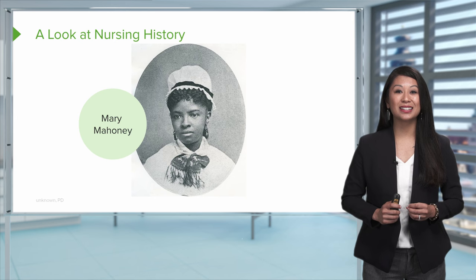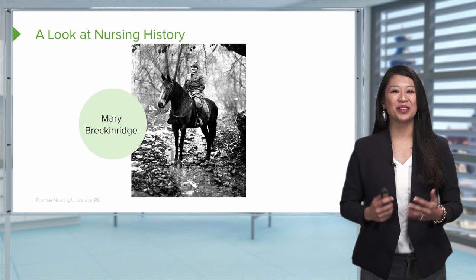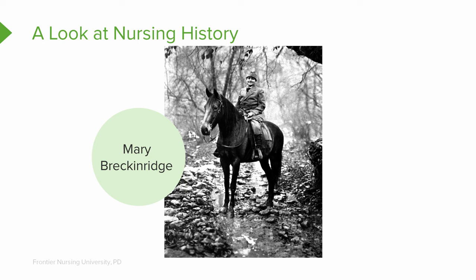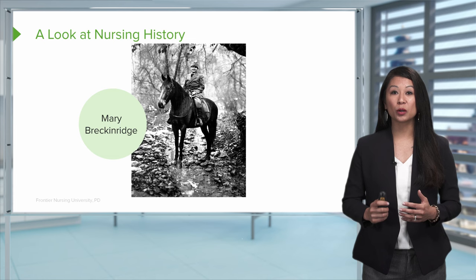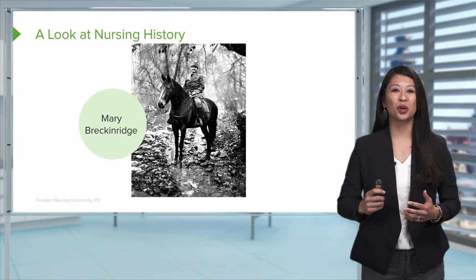Mary Mahoney was also inducted into the American Nursing Association Hall of Fame and the National Women's Hall of Fame. Next is Mary Breckenridge, shown here on horseback, who founded the Frontier Nursing Services. She was an American nursing midwife who served some of the most rural and poor areas in Kentucky. She often had to ride on horseback to reach those isolated areas, and her Frontier Nursing Service greatly reduced the maternal mortality rate.